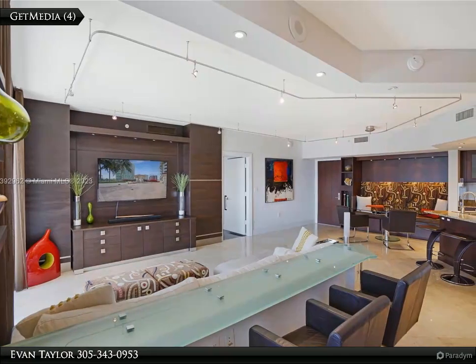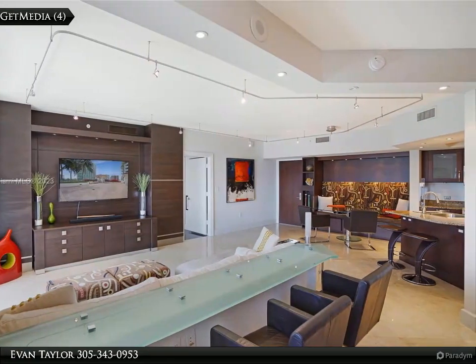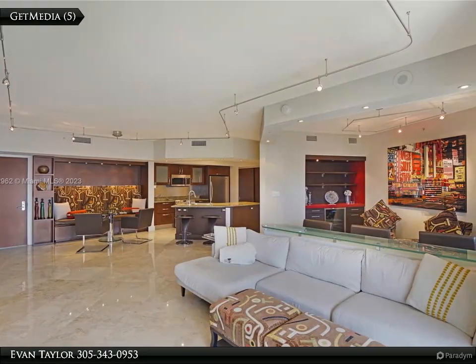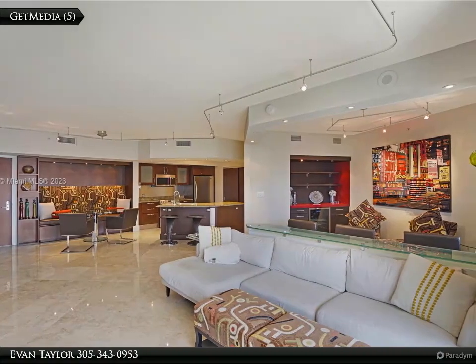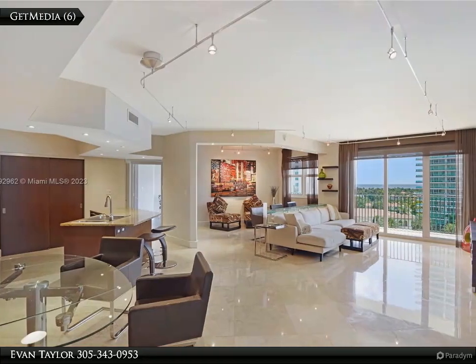This Beachfront Realty Incorporated property video is presented by Evan Taylor. Looking for an ocean and intracoastal condo in Aventura? This Turnberry Village 10th floor condo has an open concept split bedroom, two family rooms, which is perfect for entertaining.